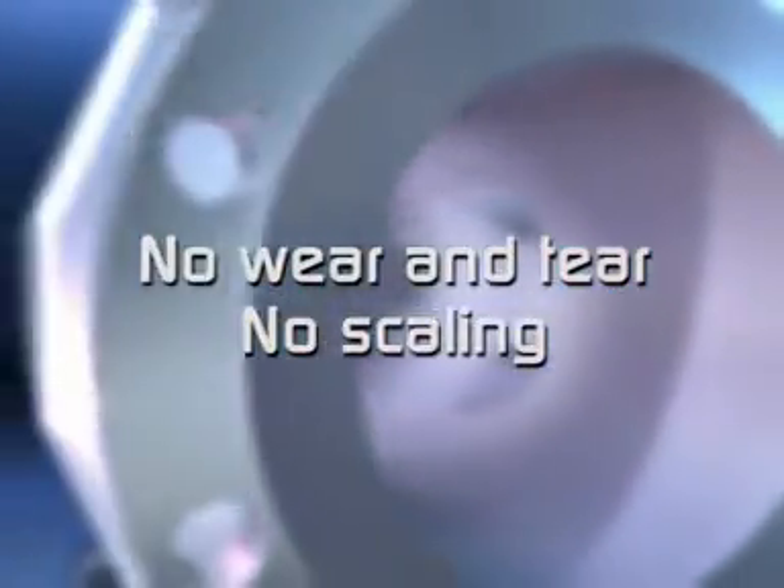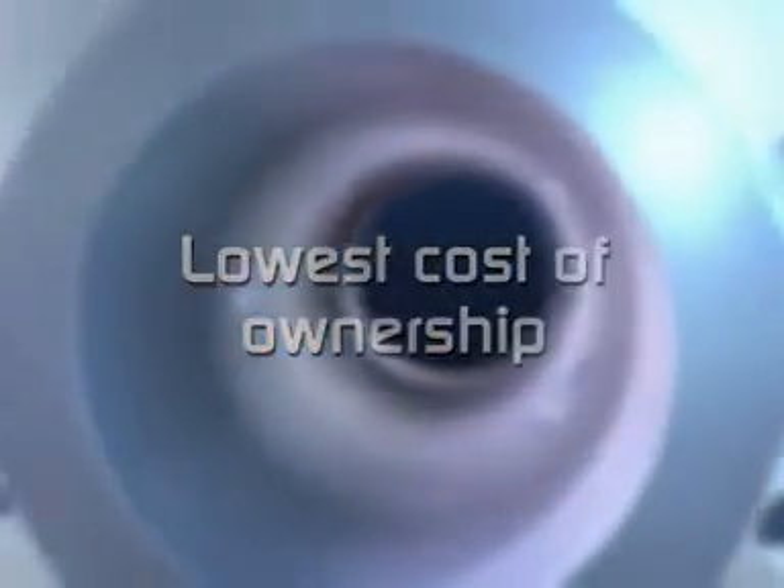There's nothing to wear out. No place for scaling to develop. No periodic calibration is needed and minimal maintenance is required, so you can expect to enjoy years of trouble-free service. And operation will cost barely more than the electricity it consumes.